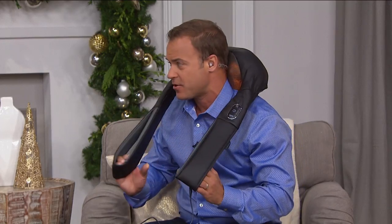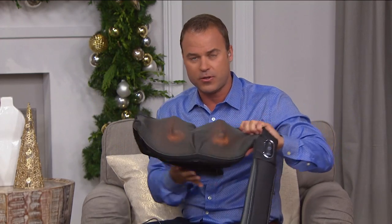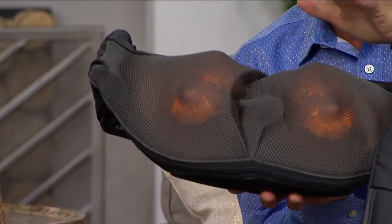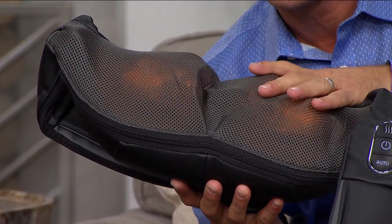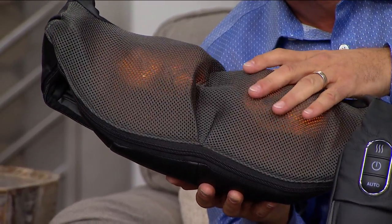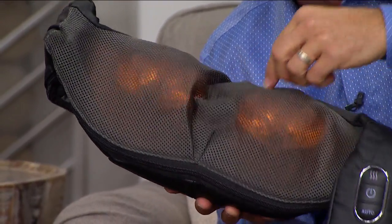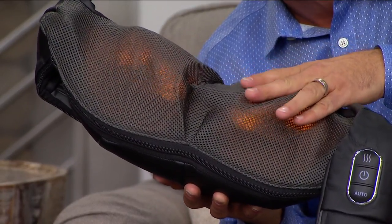Take a look at this — when I bring it off and you see how the shiatsu nodes work, you can see the heat, but also this is literally a 3D massage. What I mean by that is the nodes aren't just rotating in a circle — they're traveling forward and backward because of the way they've been designed.